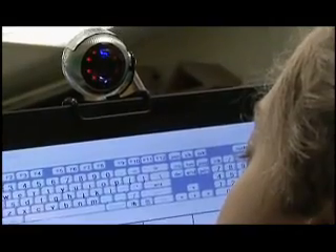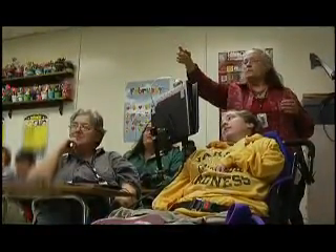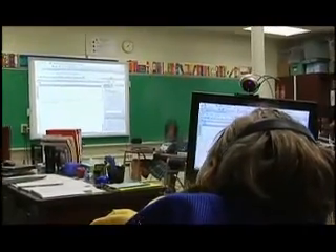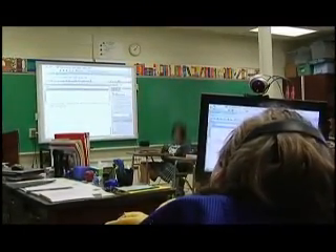I think the sky's the limit. I think the only thing that's going to limit Kara is Kara. I feel like she can go to college. I feel like she can find something that she really likes. She obviously likes to do creative things with art — she's able to use the paint programs. I think she'll find her niche and I think she'll be able to do anything that she wants.